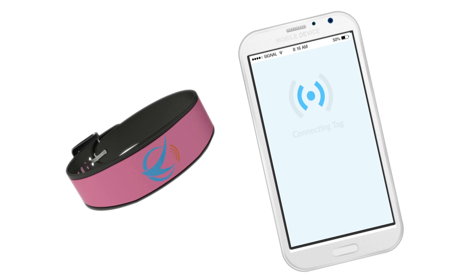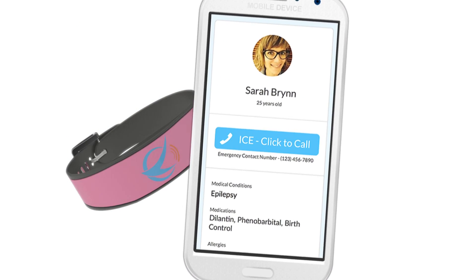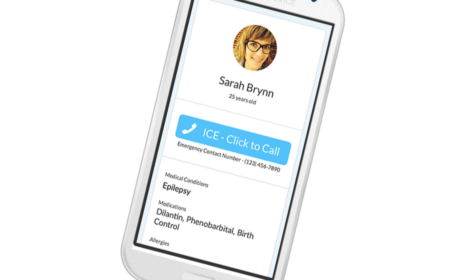VTags is a medical ID. It allows first responders to instantly identify life-threatening illnesses, allergies, or medical conditions in time to save your life or the life of someone you love.